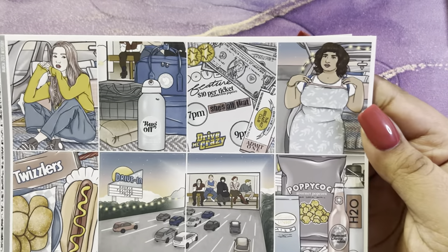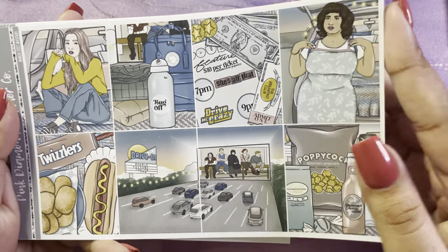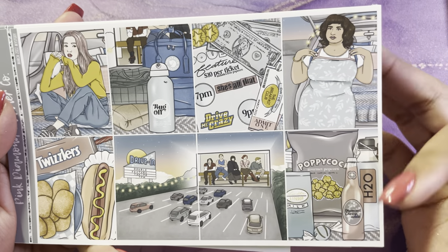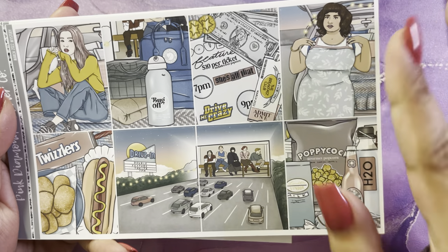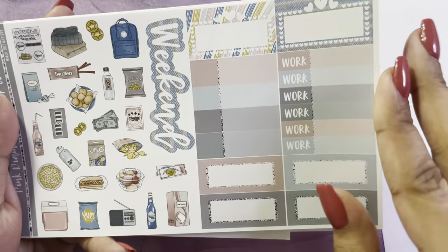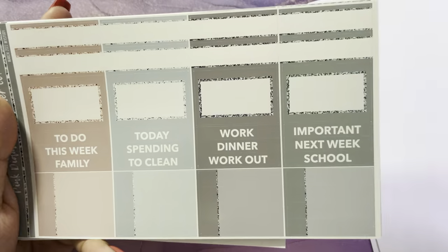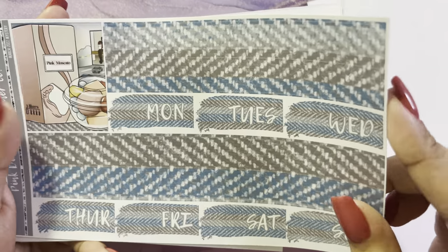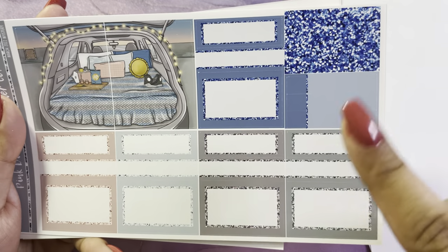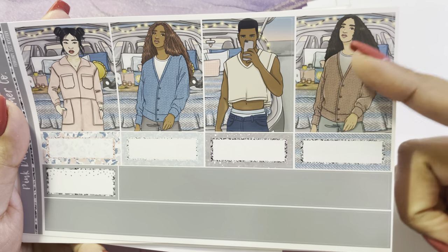Now I have the Pink Diamond Planner Co March 2022 mystery. I believe this is her anniversary mystery, which she always does with a movie theme. I love the Breakfast Club drive-in theme. These are the full boxes, the deco, the rounded boxes, the glitter headers, the extra boxes, the labels, the pattern labels, the bottom washi, an extra box, extra scene, extra color, and more boxes.